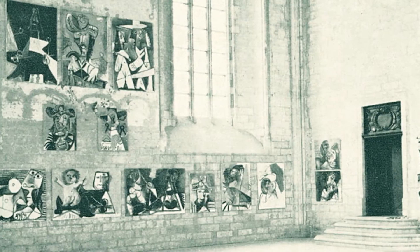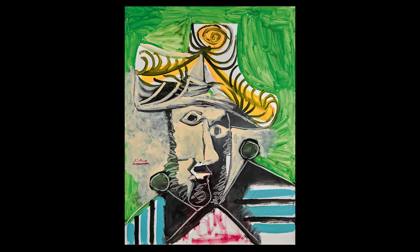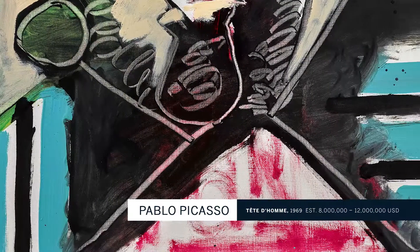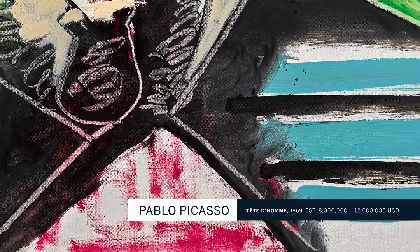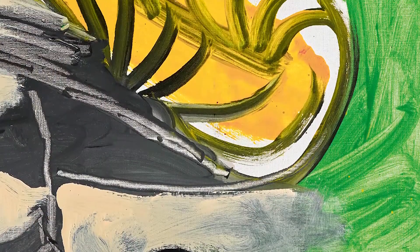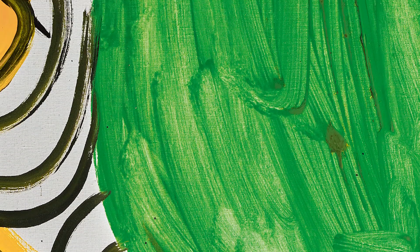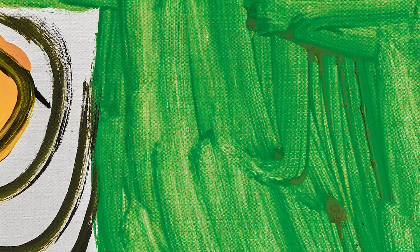Each of the works in that show were hand-picked by Picasso for inclusion. There are many different techniques being employed, all in one canvas. He is achieving very strong, bold marks, but simultaneously in other areas of the canvas he has this looser, feathery application where you can really see each of the brush strokes overlapping.